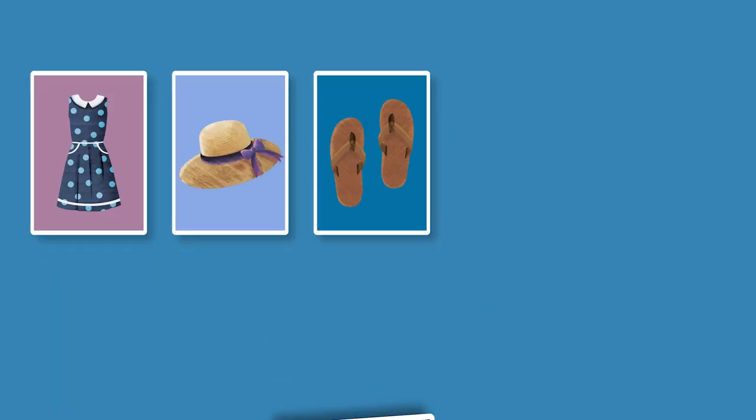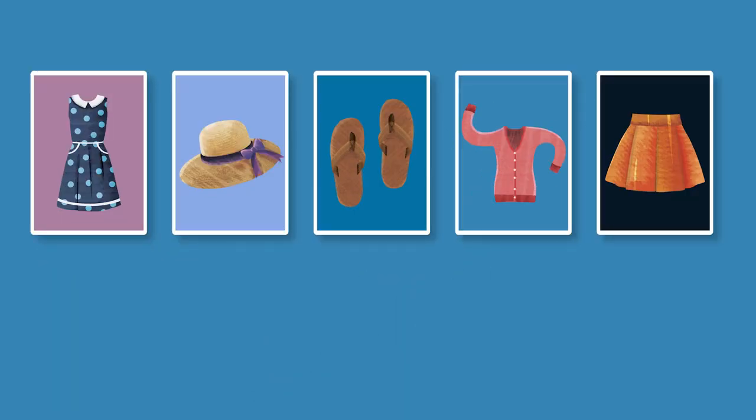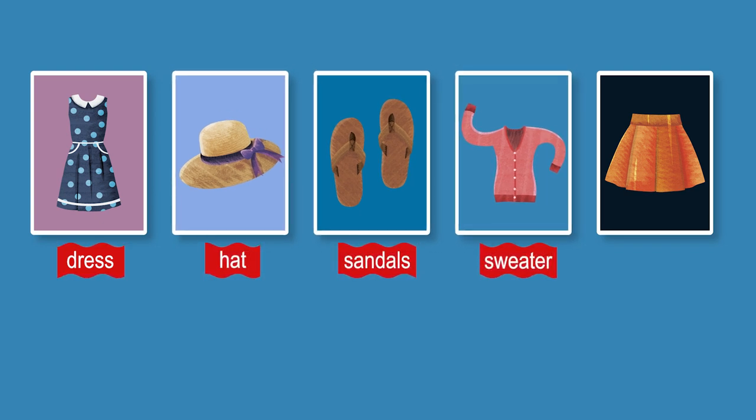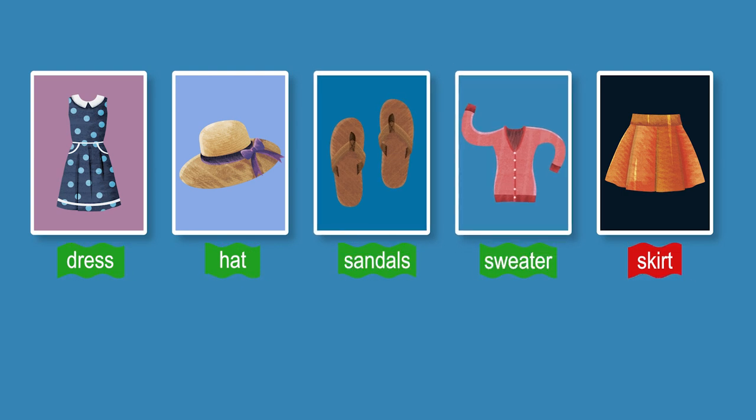Round two. Dress. Hat. Sandals. Sweater. Skirt. Dress. Hat. Sandals. Sweater. Skirt.